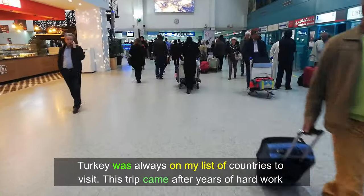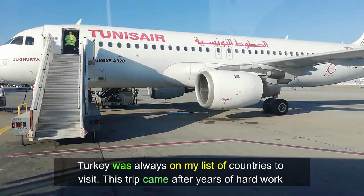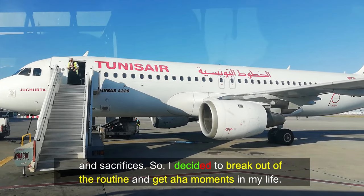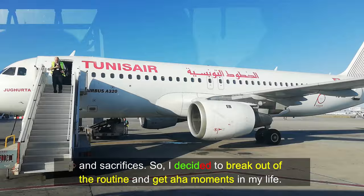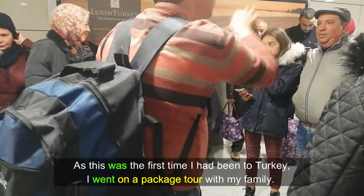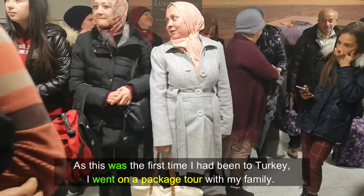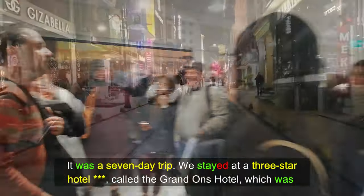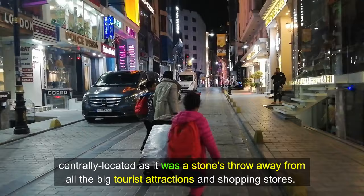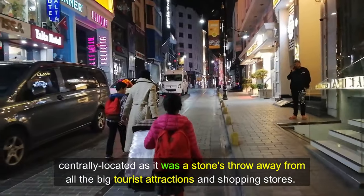Turkey was always on my list of countries to visit. This trip came after years of hard work and sacrifices, so I decided to break out of the routine. As this was the first time I'd been to Turkey, I went on a package tour with my family. It was a seven-day trip. We stayed at a three-star hotel called the Grand Ones Hotel, which was centrally located, a stone's throw away from all the big tourist attractions and shopping stores.